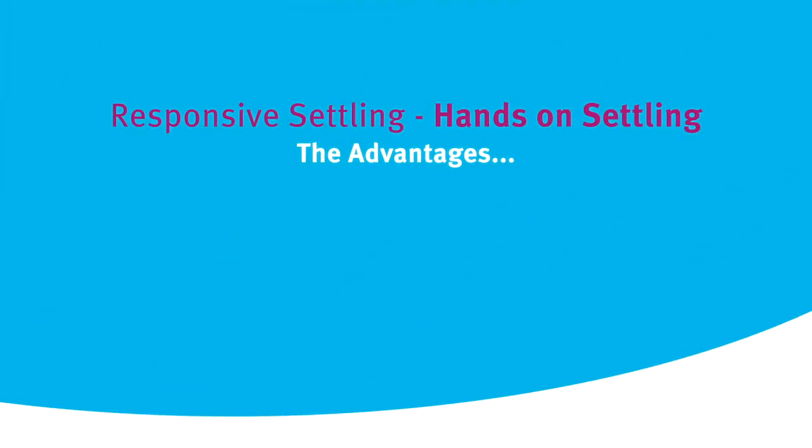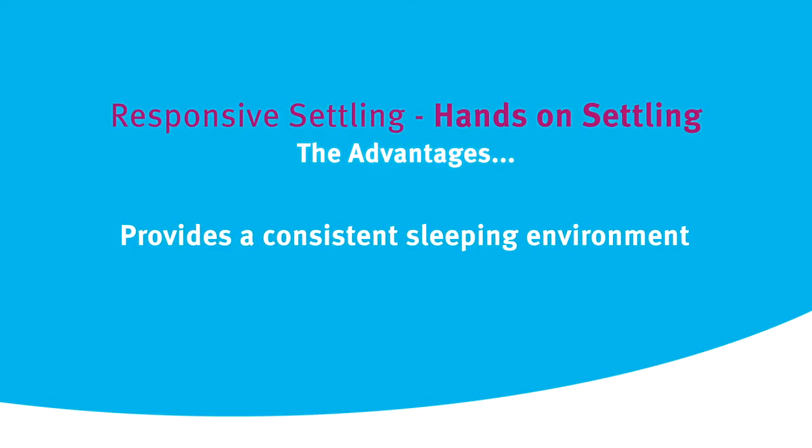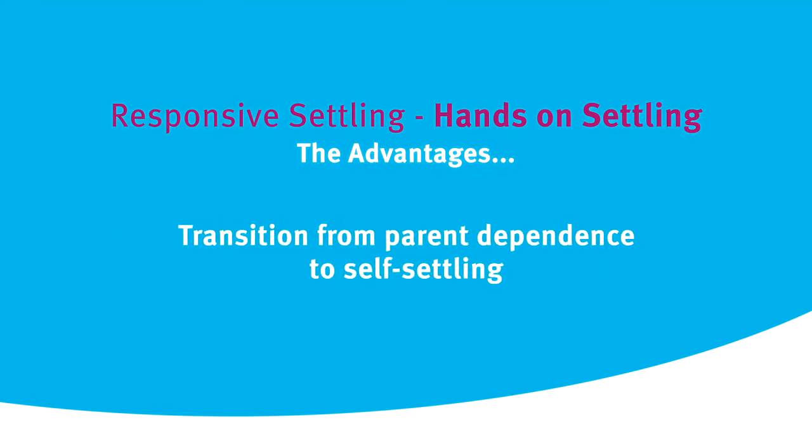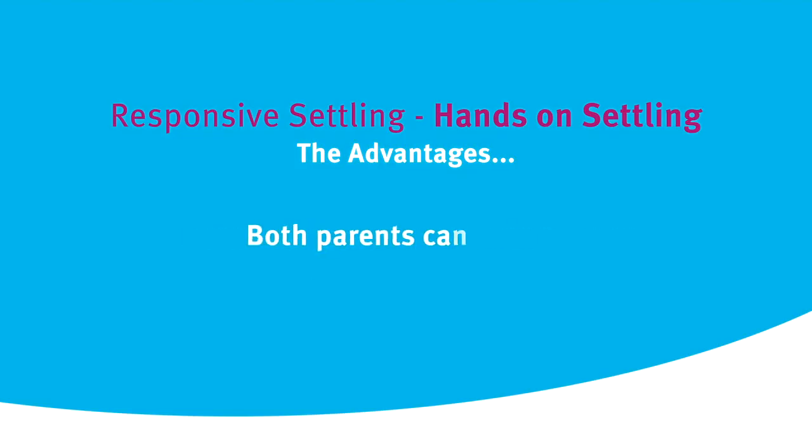There are advantages to using the hands-on settling method. It enhances your baby's ability to settle into a consistent sleeping environment like their cot, and will help your baby transition from parent dependence into self-settling. Both parents can use these techniques. Hands-on settling is a safer option than co-sleeping, and your baby will often cry less during settling because you are there.